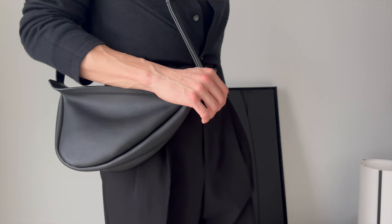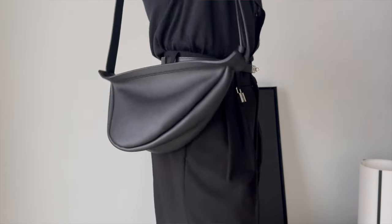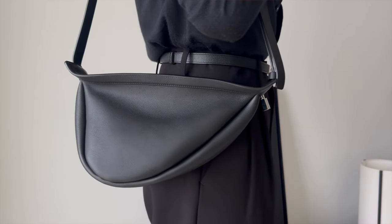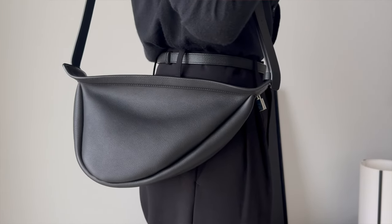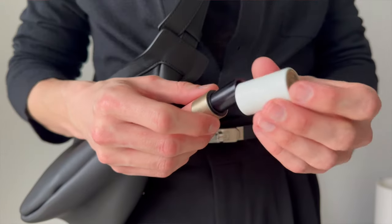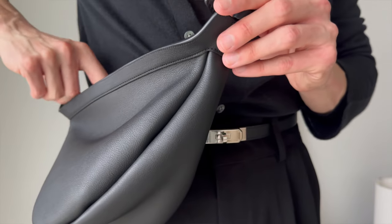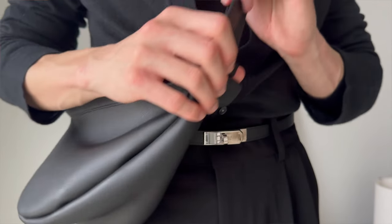There isn't any obvious branding, there isn't any sort of overwhelming hardware or any really intricate details, but just the way this bag is put together, the materials used, the way it looks and feels — there is something unbelievably luxurious where you will not be able to take your eyes off of this piece.